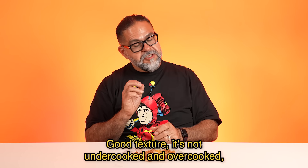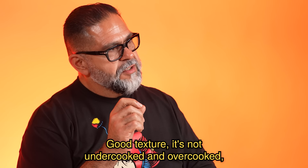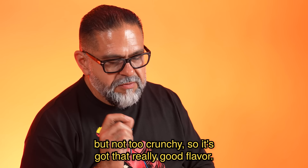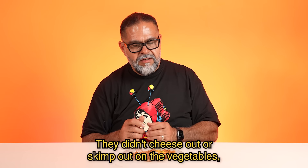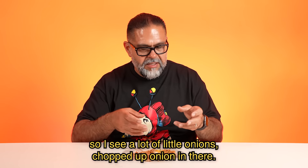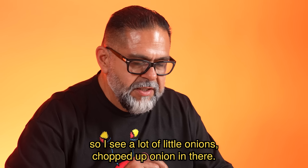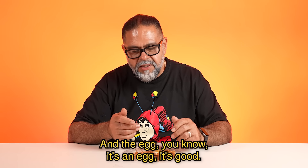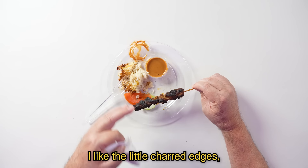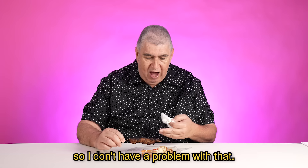That fried rice was really good, good texture. It's not undercooked or overcooked. Fried rice has to be a little crunchy, but not too crunchy, and it's got that really good flavor. They didn't skimp out on the vegetables — I see a lot of little chopped onions in there. And the egg, you know, it's an egg. It's good. I like the little charred edges, so I don't have a problem with that.